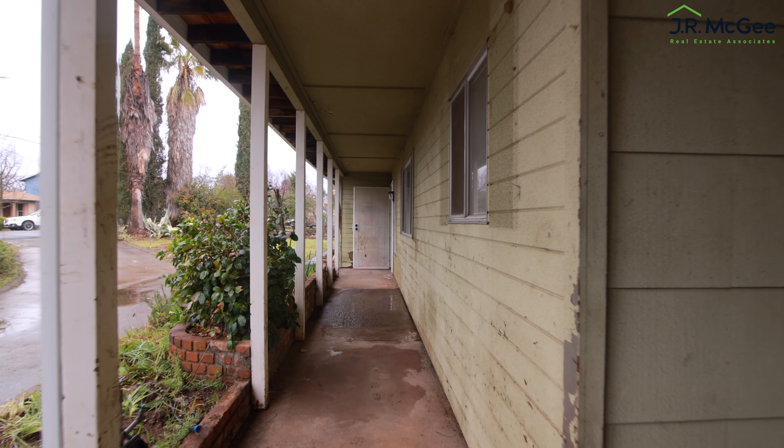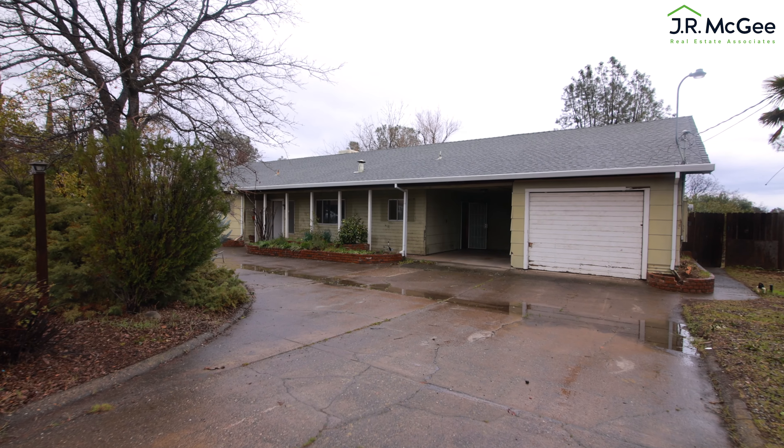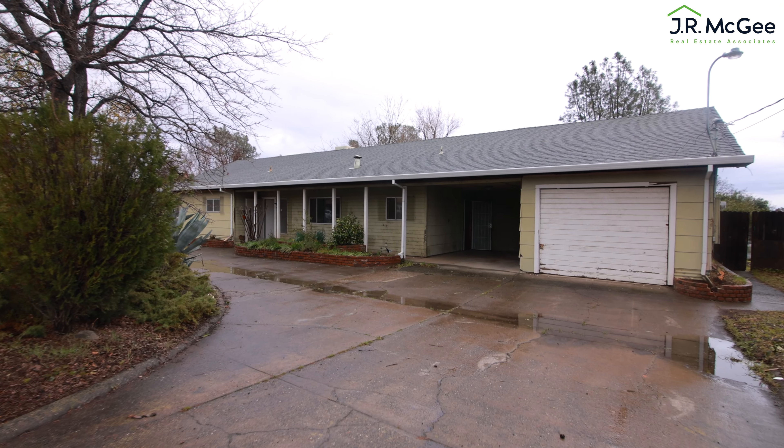Today we have a home that has three opportunities. One, sweat equity — do the work, gain some equity. Number two, you can do short or long-term rental income. Number three, a house hack — have the house pay for itself. Let's go explore.